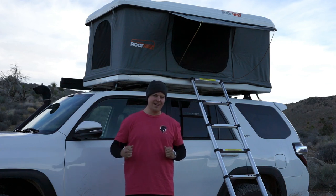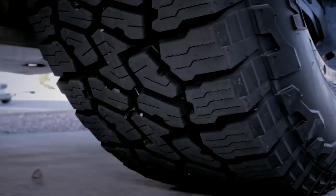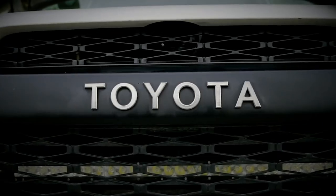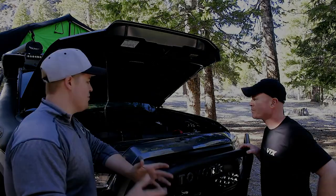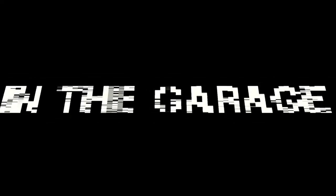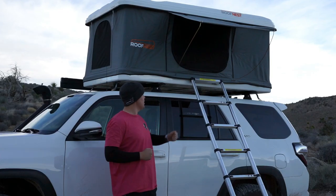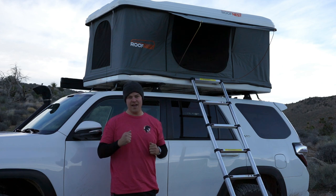Hey guys, this is Rustin with Overlanding USA. Welcome to the Overland Network and another episode of In the Garage. Today on In the Garage, we're going to be talking about rooftop tents, particularly this Roof Nest model named Sparrow.